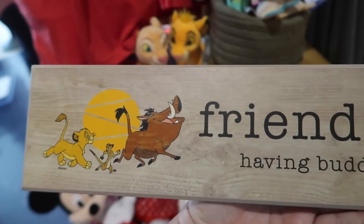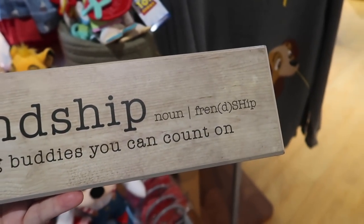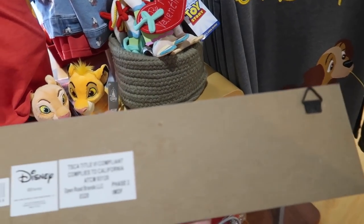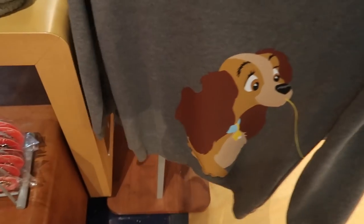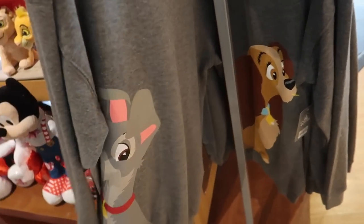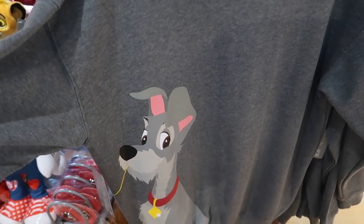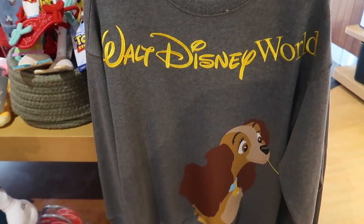This is really cool — here's something you don't see very often in here, and that's signs. This is a wood sign. It has the definition of friendship: 'having buddies you can count on,' and it's Lion King themed. It has two picture hangers on the back and it's $16.95. Not bad. I love this too — this is a Lady and the Tramp sweatshirt. It has Lady on the front and then it wraps around to Tramp on the back. It's a nice lightweight material, a really good Florida sweatshirt — and it is $54.99.